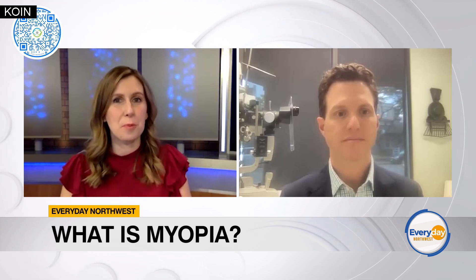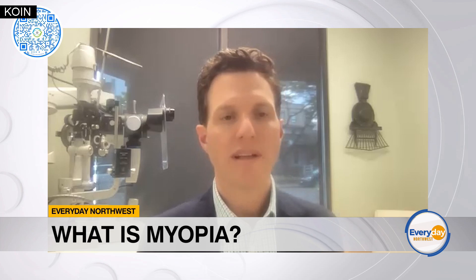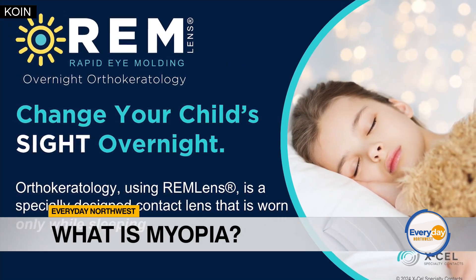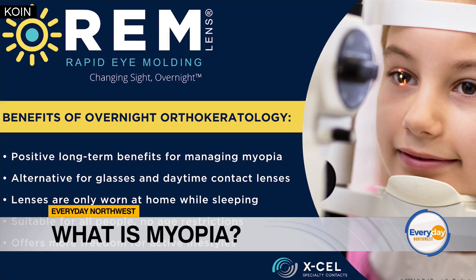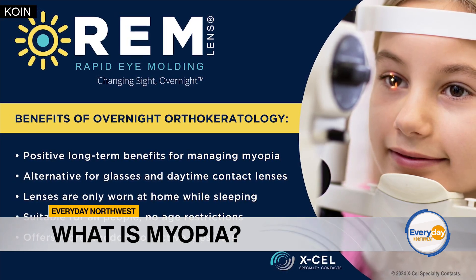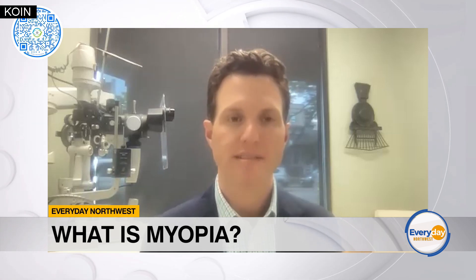I wanted to do a deeper dive on the products, including the REM lens — how can that benefit someone who is myopic as a management solution? The REM lens is what we call an orthokeratology contact lens, or ortho-K lens. These lenses are worn kind of like a retainer — they're worn at night and taken off in the morning. They actually help to mold a child's cornea in a way that corrects their vision. If they are nearsighted and wear these overnight devices, they will no longer require daytime contact lenses or glasses to see 20/20 at school, during sports, and other activities. These lenses also, because of the way they mold the cornea, help trick the visual system into thinking the eyes are already too nearsighted, and therefore they slow or stop the progression of nearsightedness in childhood when it tends to develop most.